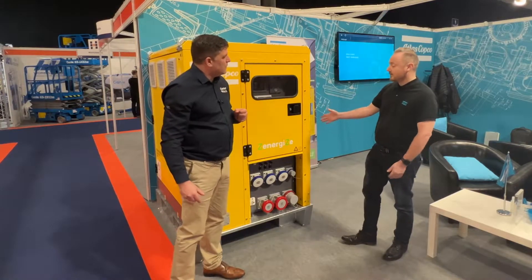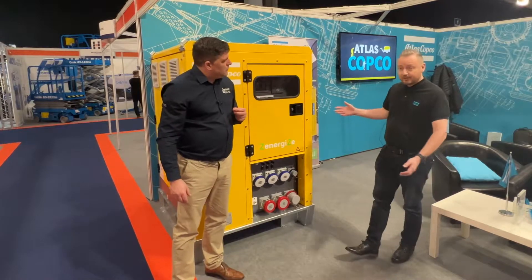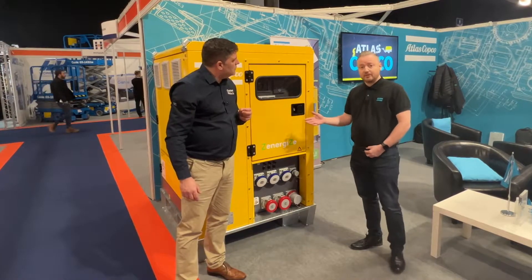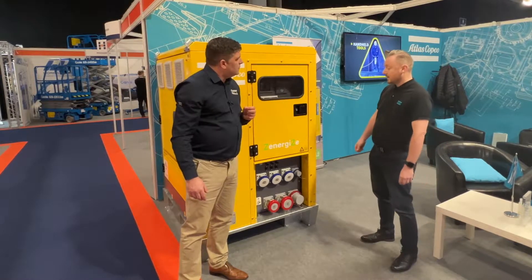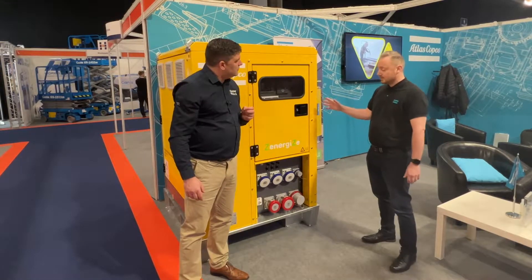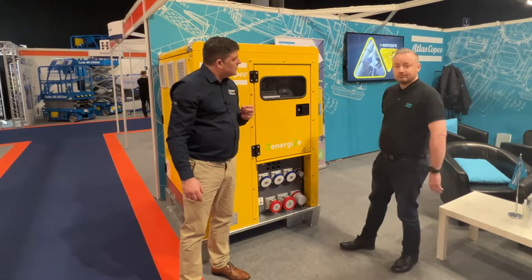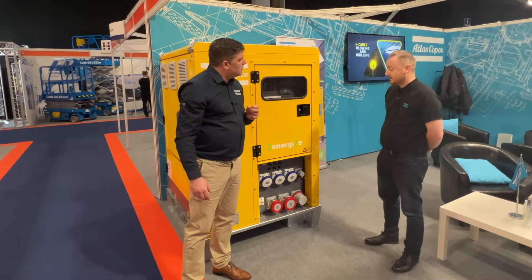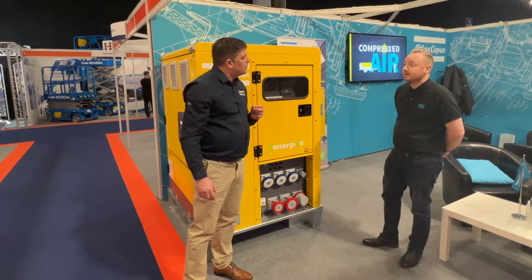This is the Zenergize range — this is a ZBP 45. It's 45 kilowatt. It's got three Victron inverters, 15 kilowatt each to give you 45 kilowatt. It's got an extremely good power management system in there and, as you can see, a range of socket outlets. It's got underdamp pass-through and it's just part of Atlas Copco's Zenergize portfolio.